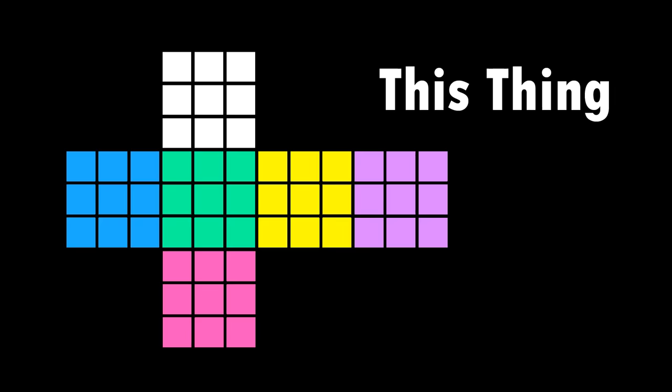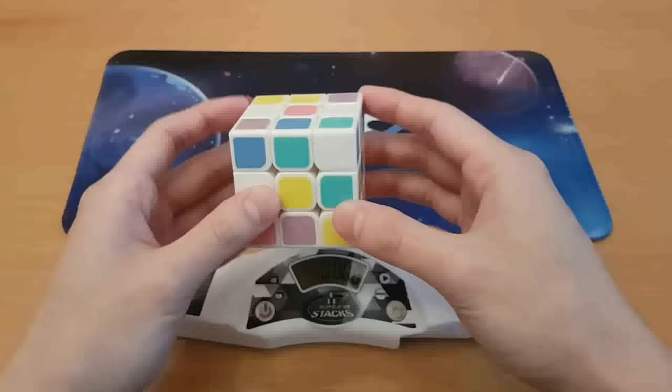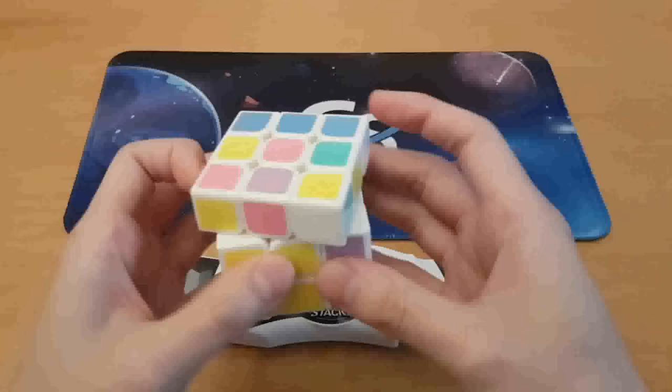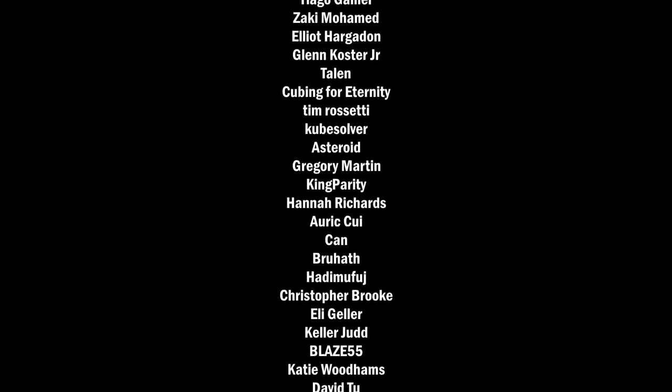Let's see what we got for bonus challenge number two. Yep, this is a different color scheme. Doing this solve doesn't really prove much in terms of the point of this video, but I just thought it would be fun. I can't even find pieces, let alone recognize where they go. Last layer — nope, wrong PLL. Wrong PLL again. That last challenge was just too hard and not fair. I have never, and will never, solve a cube with a different color scheme.